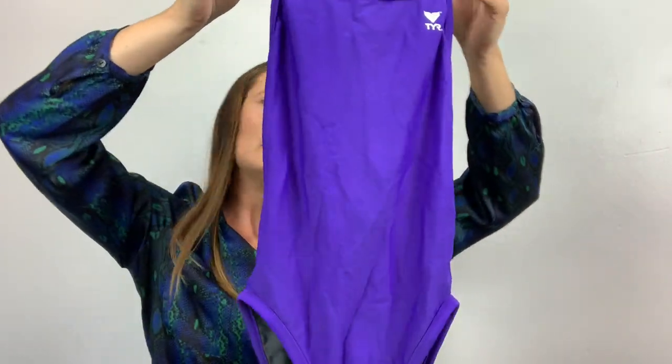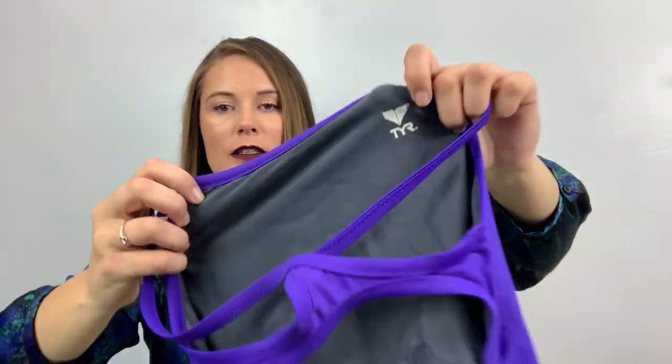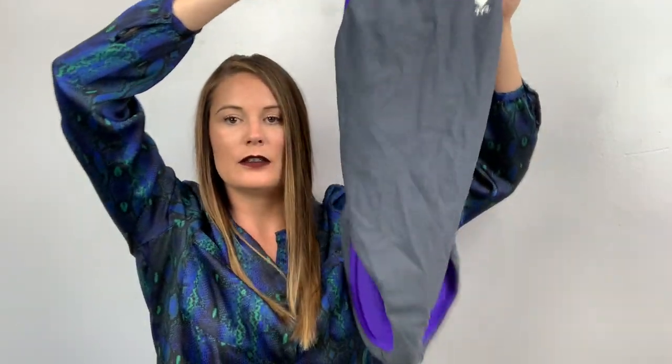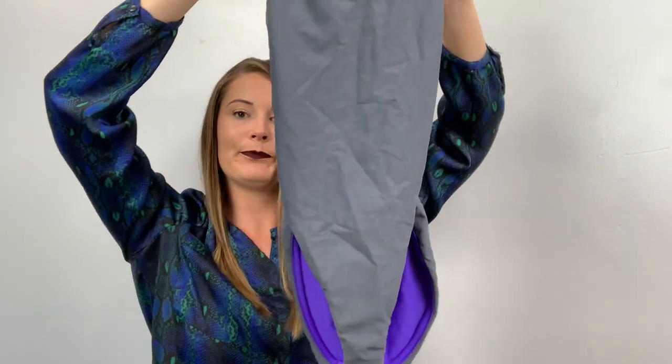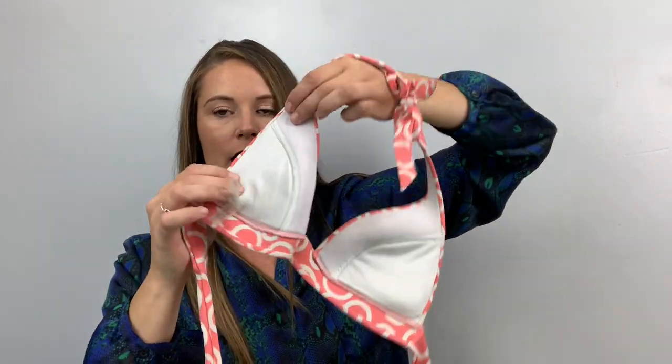I actually sent one of these into thredUP and it sold so fast. This is a TYR one-piece swimsuit, and this brand is reversible — so it could be purple or gray. It doesn't have a size because it's reversible, but I'm going to call it a medium. Here's another swim top — just a cute circle triangle bikini top by Victoria's Secret, size small. It does have a lot of padding — see that push-up action!